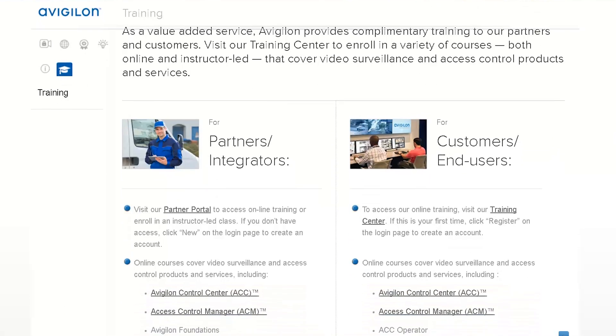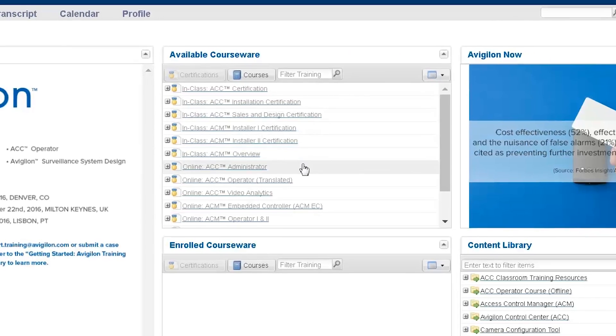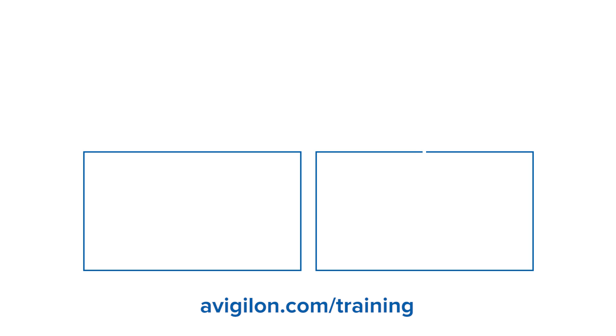A list of all courses can be accessed through the Avigilon Resource Center under the Training Center tab. You can easily enroll in online or classroom-based courses at this site. For more information on how to register for courses, please visit the training page on the Avigilon website at avigilon.com.